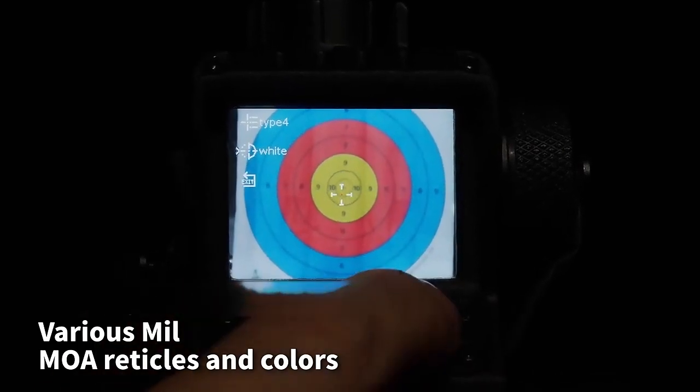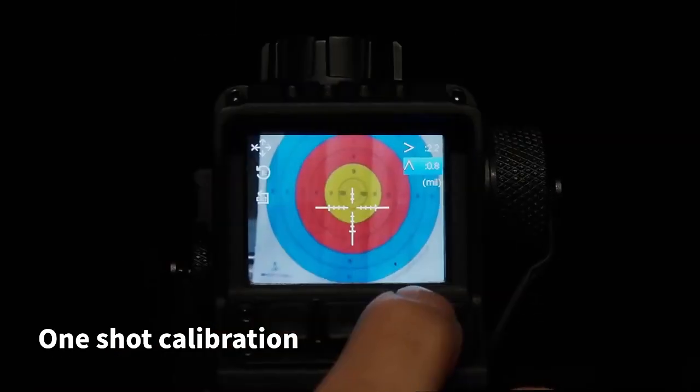Various MIL/MOE reticles and colors. One shot calibration.